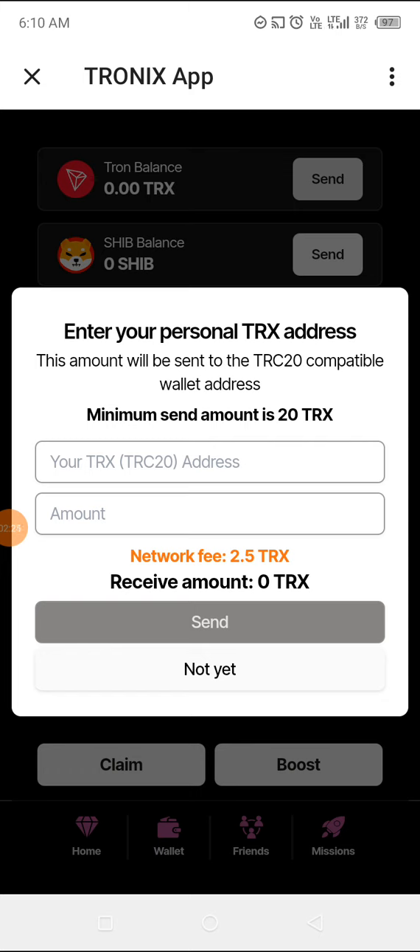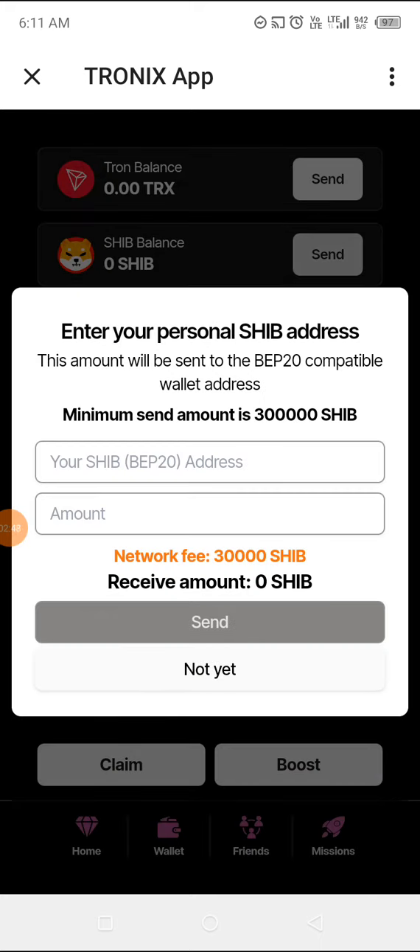Once you send, it will drop in your wallet. I want to believe this is very real, and from the information I got from people already in it, they said they've been withdrawing. We have not started withdrawing yet, but I believe it is for real.